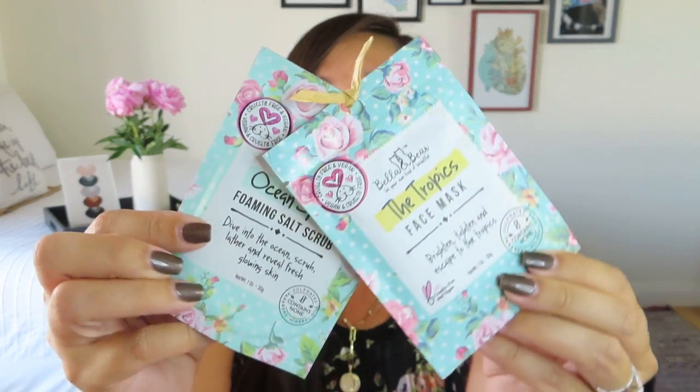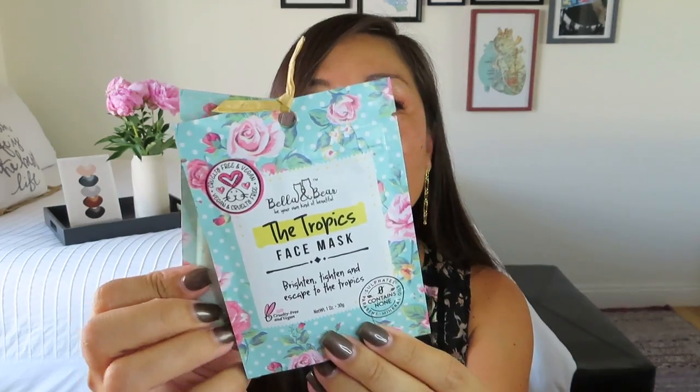Then let's look at the other items in our box. We got a couple of items from Bella and Bear, which is definitely a bath and body company that we see in a lot of subscription boxes. We got the Tropics face mask and also an ocean spray foaming salt scrub. I love that we got two products — it just says pamper yourself with tropical scents while you enjoy smooth and hydrated skin. Each of them is one ounce, I believe.